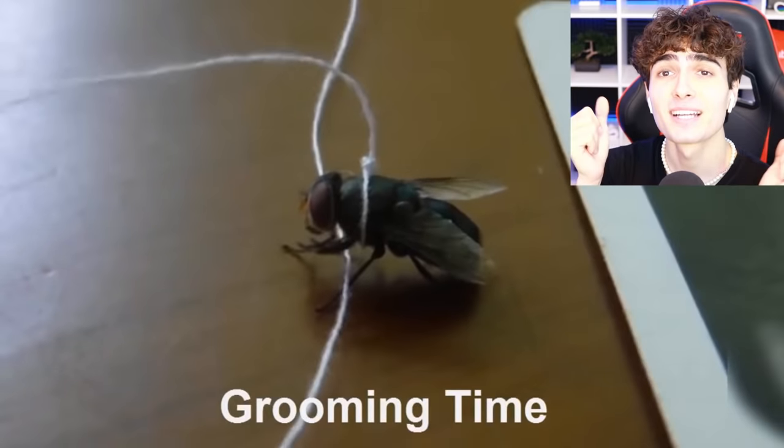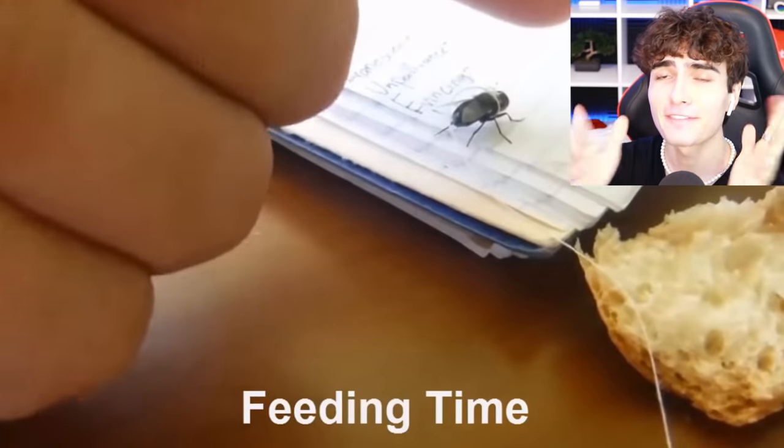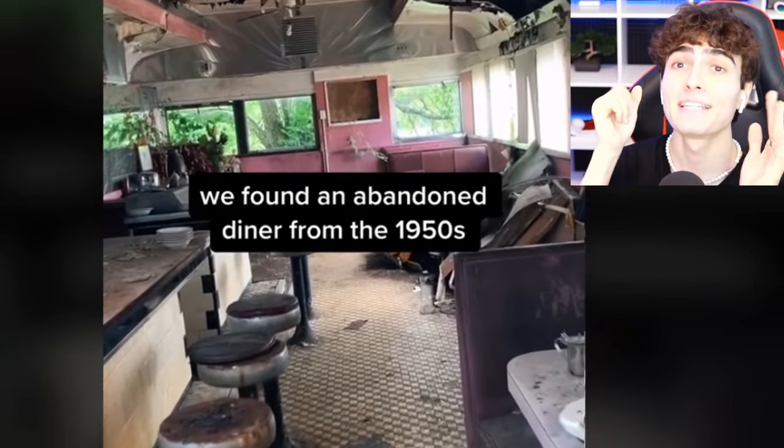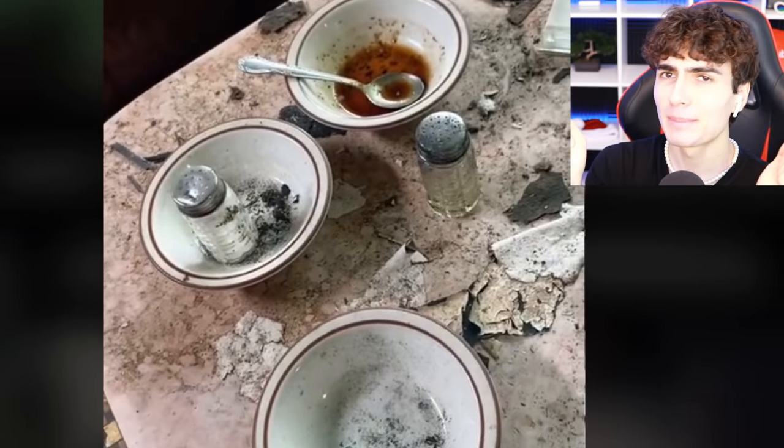My pet fly — grooming time, bro's got him on a string. And feeding time — take some chomps out of that bread. Exercise time. I need a fly on a string.